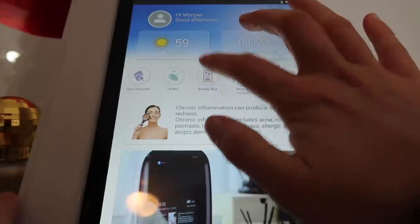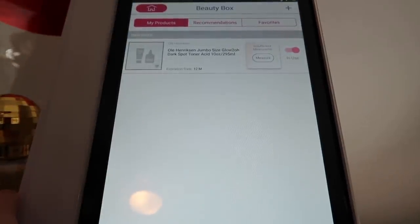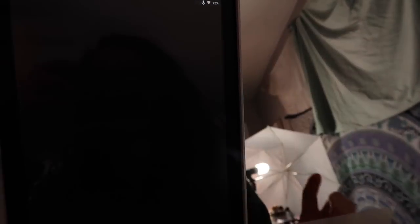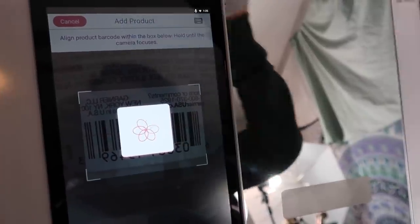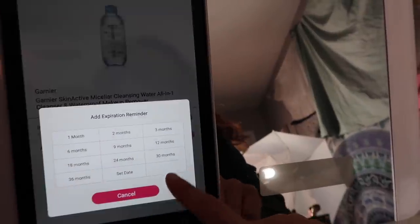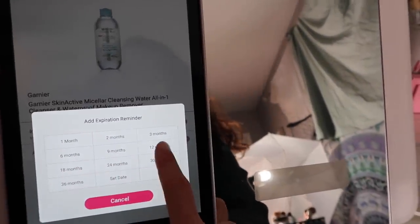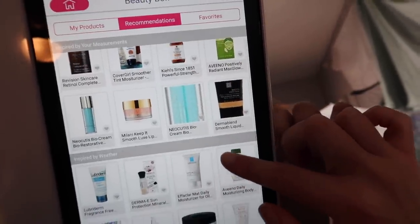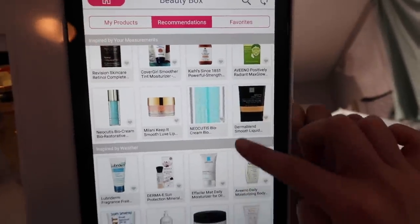They also have the Beauty Box feature, which I'm really excited about. It lets you track your skincare and beauty products and set reminders for when a product is about to expire. It has a cool scanner — you press the plus in the corner, press the barcode button, scan your product, and fill in the expiration date. When you add a product, you can analyze your skin again and over time see how it's impacting you. In the recommendations tab, it suggests products based on your analysis results and the weather in your area.